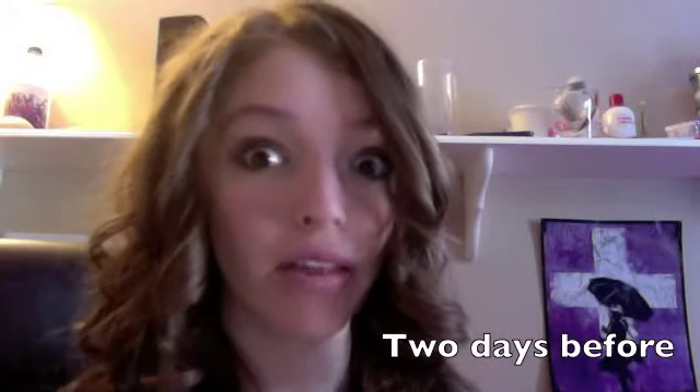Hey guys! So this video has absolutely nothing to do with makeup, but it's a little diary that's probably going to be happening for the next week and a half or so. I'm getting my tonsils out on Monday at 8 o'clock in the morning and I want to show you what my tonsils look like now because they're in my mouth. So, here we go.